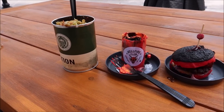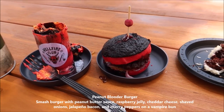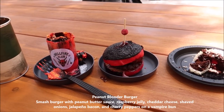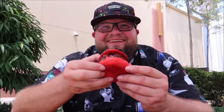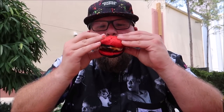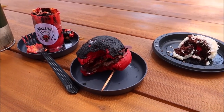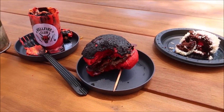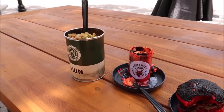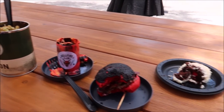Now it's time for the peanut butter and jelly burger. It's not just peanut butter — it's like a peanut Thai sauce, so it's not overly peanut buttery, but I like the vampire bun. The burger is good. It really doesn't taste like peanut butter and jelly too much; it's a good balance, but all the food is so unique. Everything just tastes special to me, I love it all.